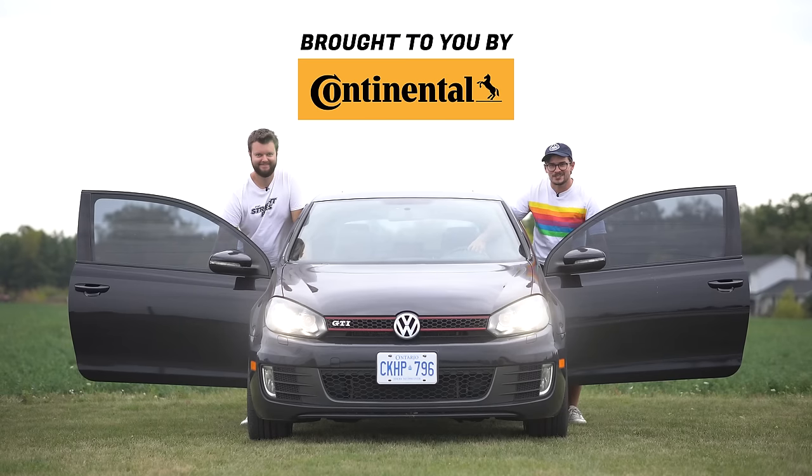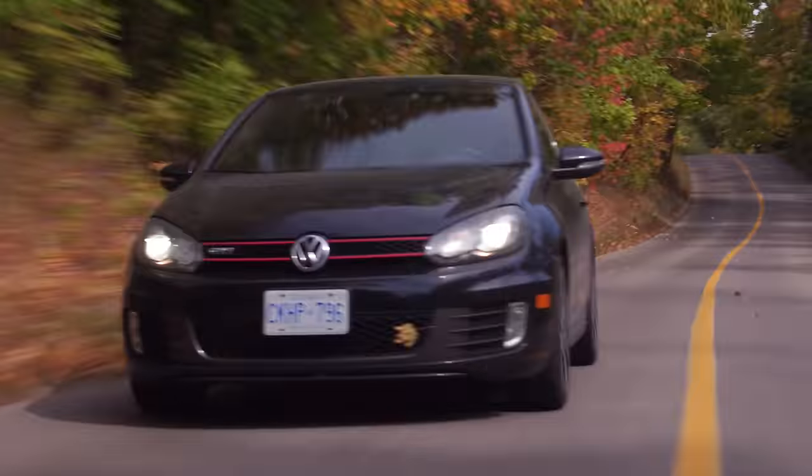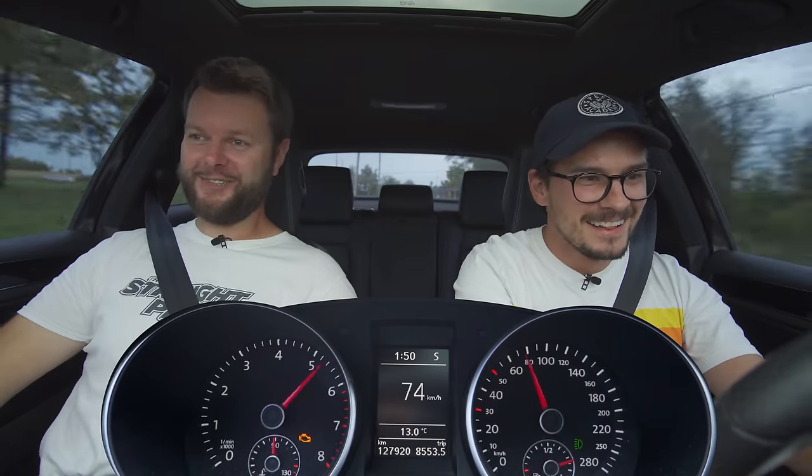I'm Uri. I'm Jacob. And we're going for a drive in Uri's 2010 Volkswagen GTI — DSG with launch control. Here we go. Lots of tire squeal, but then it's good.